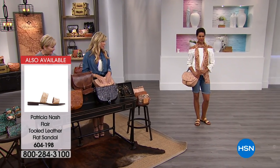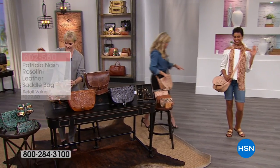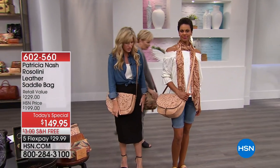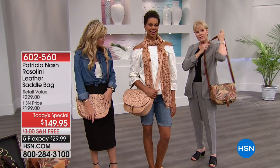Look how cute she looks. I'm wearing this with a skirt and shoes, and she's got some fun little denim shorts with that. So many different ways that you can wear this bag. Here's that print — look at that.